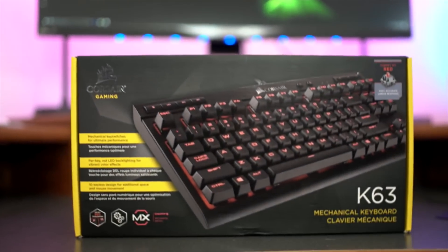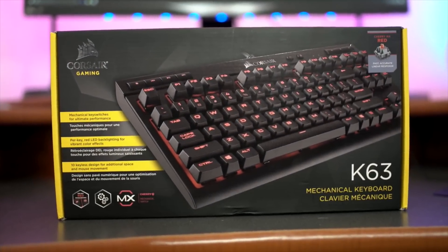Hey tech fans, today's video is brought to you by the Corsair K63 Gaming Mechanical Keyboard. Get your game on with Corsair.